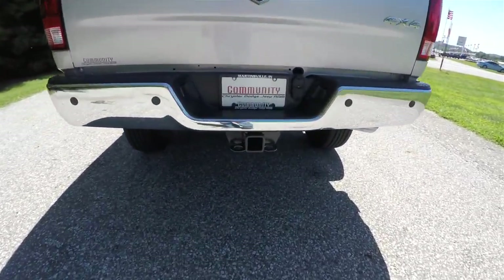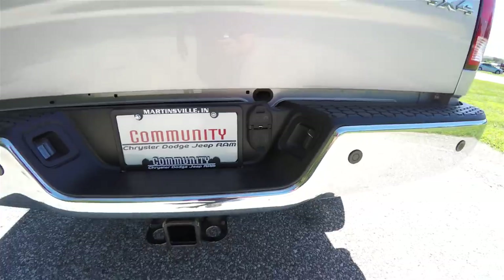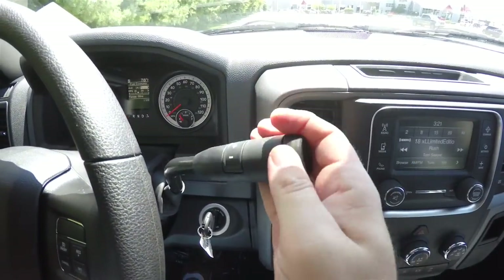This truck is equipped with the trailer tow group with the four and seven pin wiring harness, locking tailgate, park sense parking sensors, and the park view backup camera with active guidance lines.